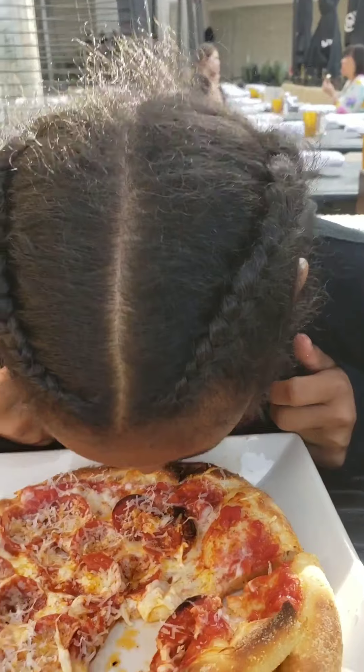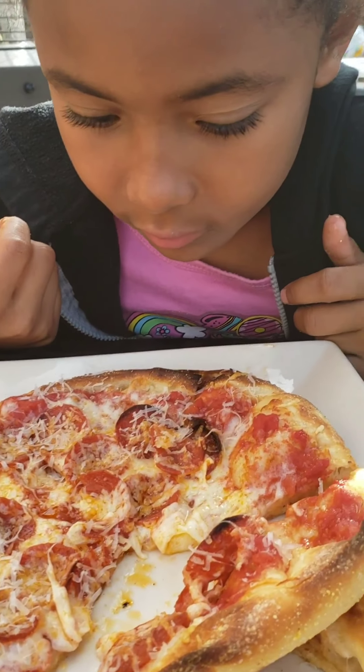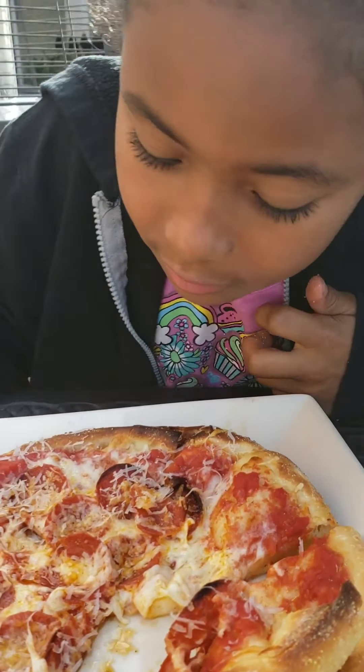And it smells like... that's the crust and it just smells like crust. That smells like cheese.